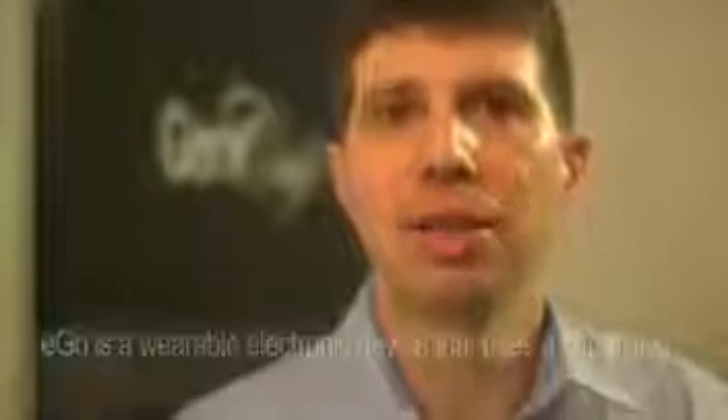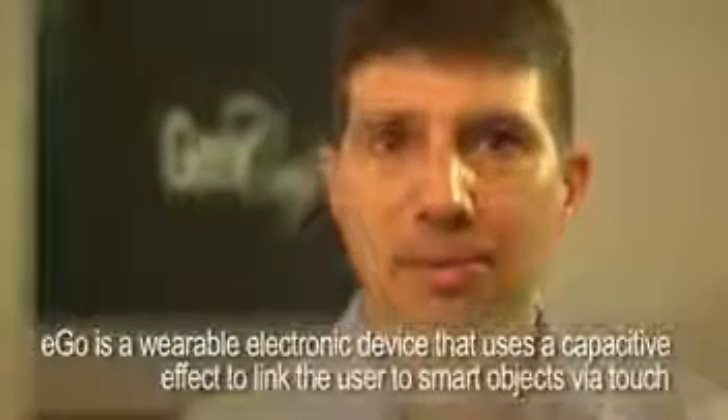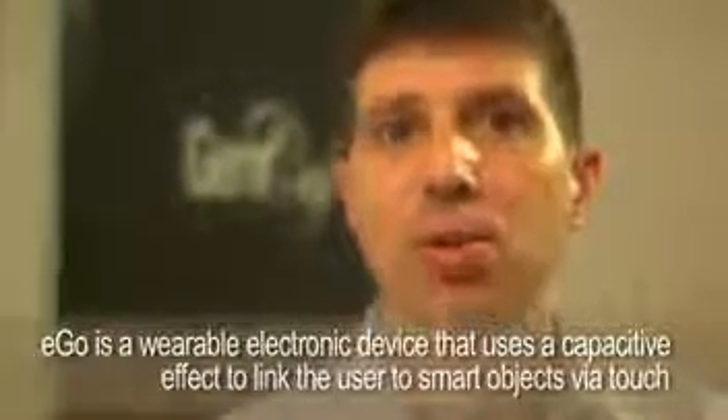Welcome to Gemalto Singapore Demo Center. Today I'm going to share some news about EGO, a flagship innovative project of the company. EGO is a new technology that is redefining the way we do digital security by adding convenience as a key factor. Today I'm going to show you what EGO can do in a retail environment.